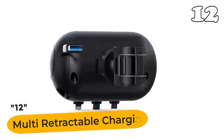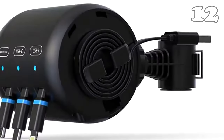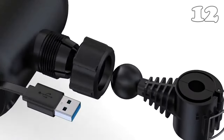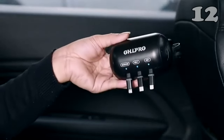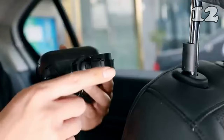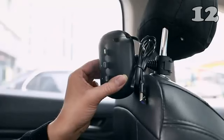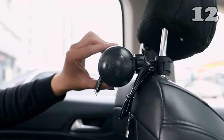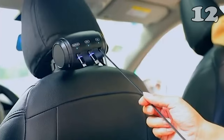Elevate your road trips with this innovative, user-friendly, retractable phone holder. Perfect for backseat entertainment or navigation, it adjusts easily for optimal viewing angles. Compatible with a wide range of smartphones, ensuring your device stays powered on long journeys. Transform your car's backseat into a convenient connected space, enhancing every travel experience for passengers of all ages with seamless technology.